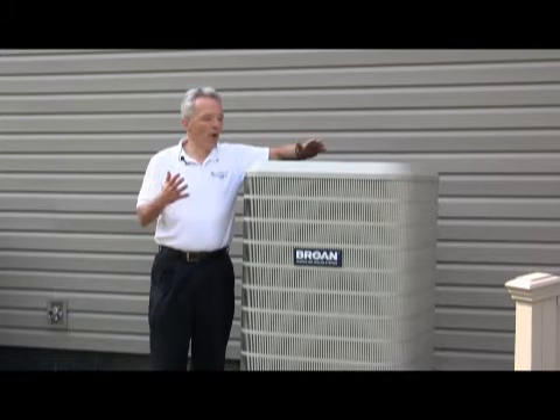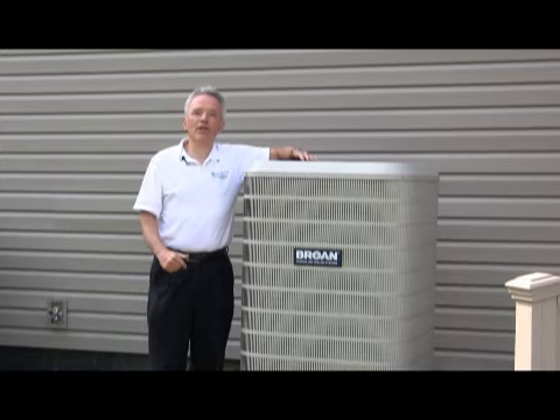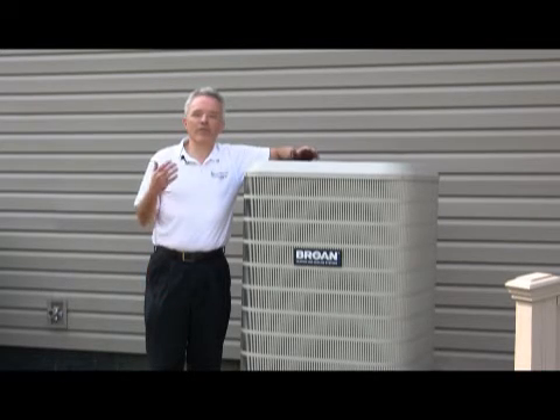So why is the heat pump so efficient? It's because to do all this, the only energy we need is the power to run a compressor — almost the same energy you need to run a refrigerator. The heat pump will continue to do its job in the wintertime down to temperatures of about 30 to 35 degrees outside air temperature.